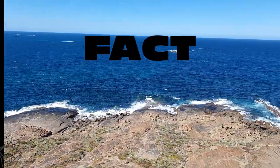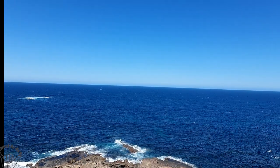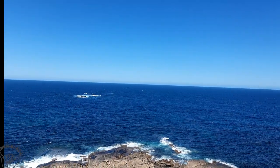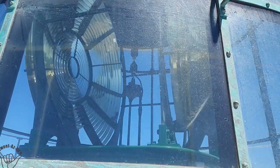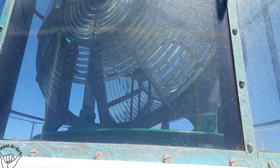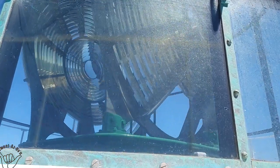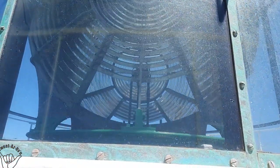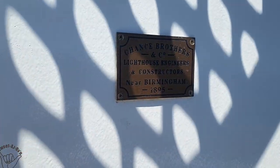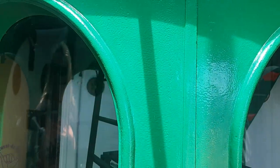Cape Lewin was one of the first lighthouses in Australia and in the world to use the Chance Brothers Mercury pedestal. The mercury weighed 156 kilos - all 12 litres of it - and it floated on this bed of mercury. This enabled the lens to rotate every 10 seconds, which was a massive improvement on the old roller bearing pedestal used back in the day.